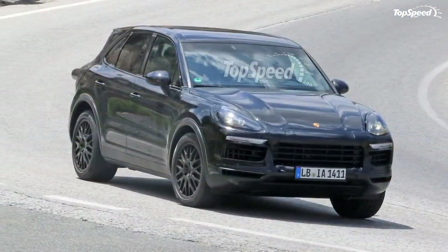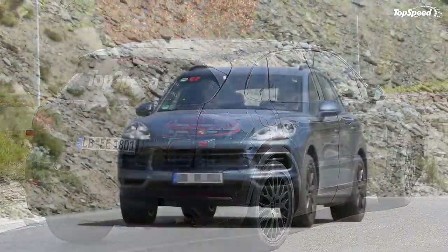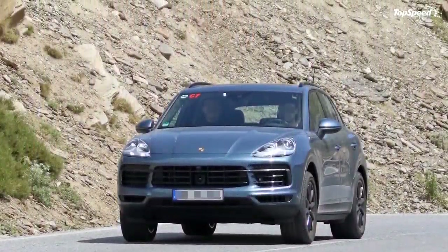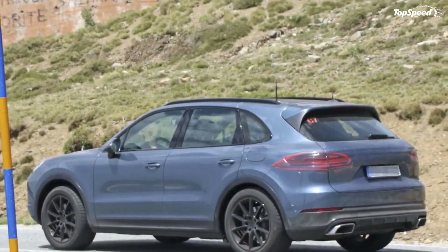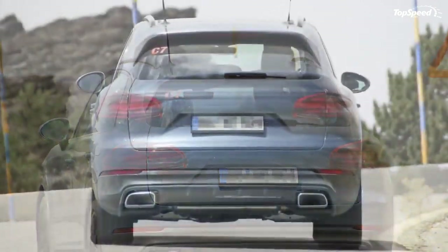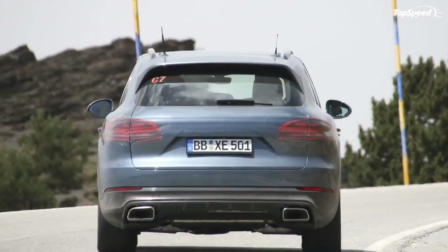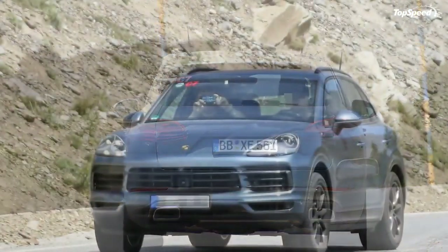What do you all think about the third-gen Cayenne? Are you happy with the engine and technology updates, or were you hoping for a new look as well? Let us know in the comments section below. Love it: new, lighter platform, refined exterior, lighting, new technology. Leave it: not a lot of exterior change.